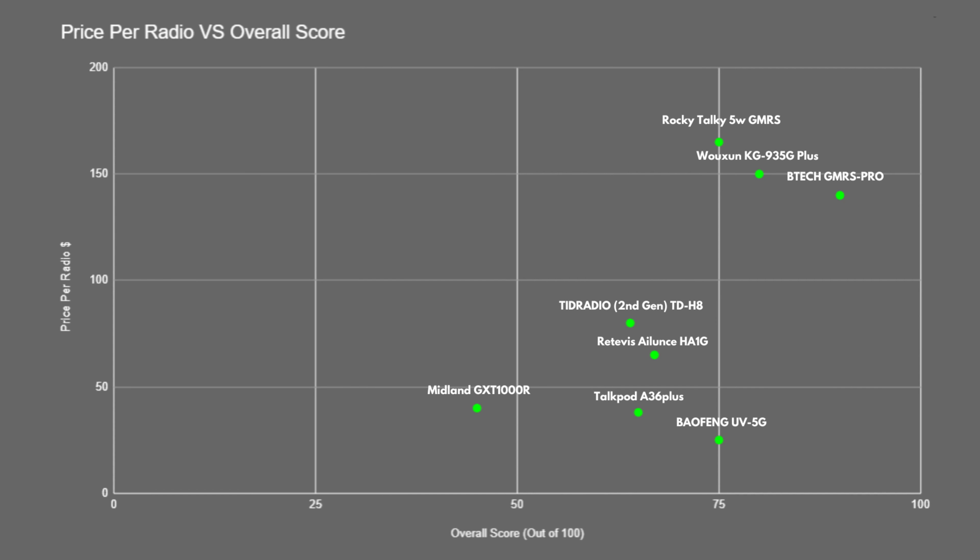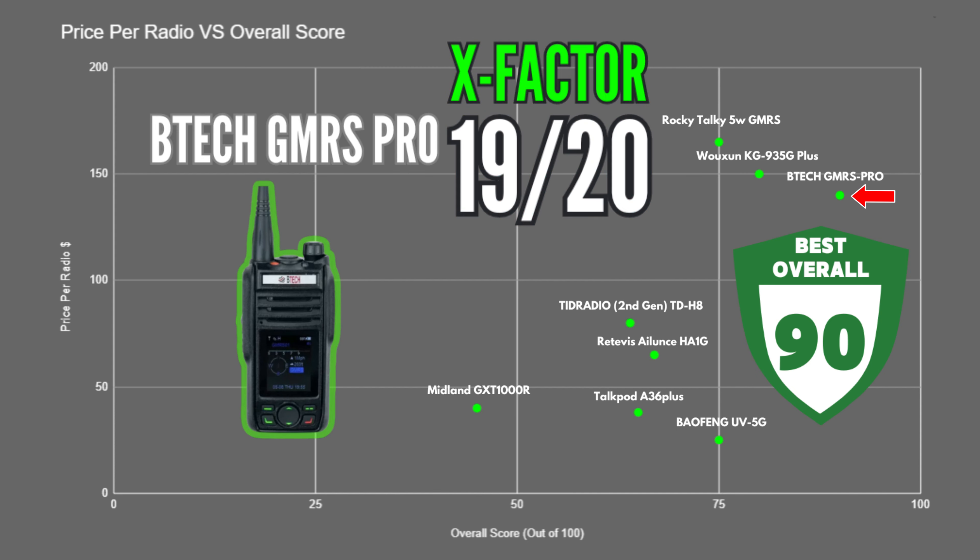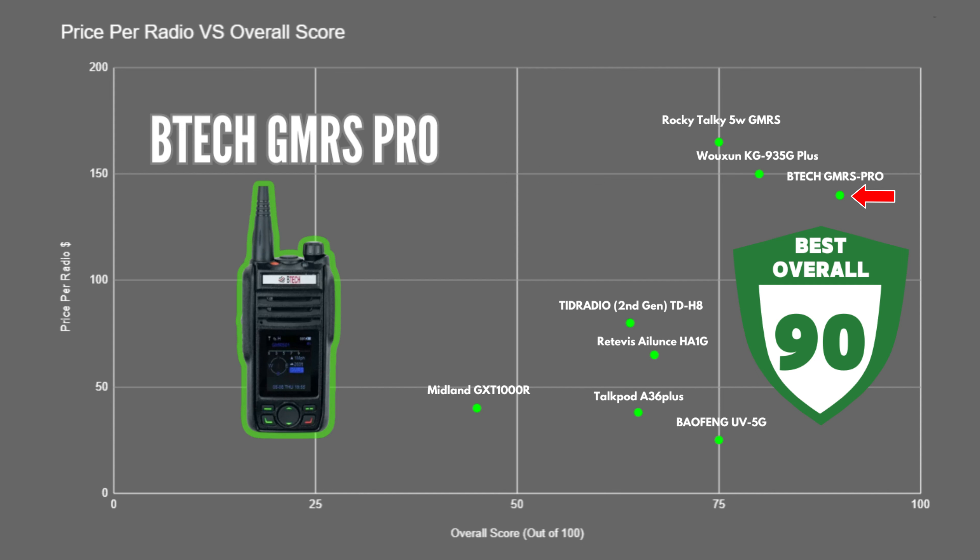The highest scoring radio in the lineup with 90 out of 100 was the BTEC GMRS Pro. Not only did it score the best in range and build quality, but it also did well in every other category. It's one of the most feature-rich radios in the lineup with app connectivity, a crisp display, built-in compass, GPS, and SMS capabilities. It received the highest X-factor score of 19, and it's also slightly cheaper than the next two highest scoring radios.